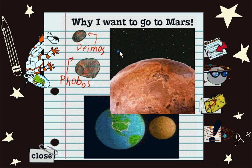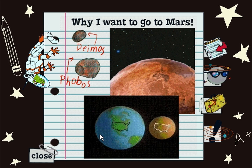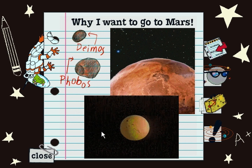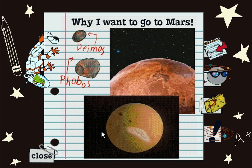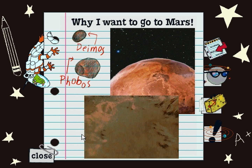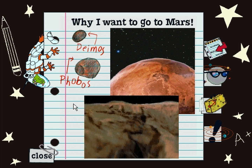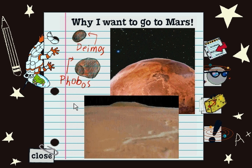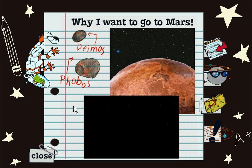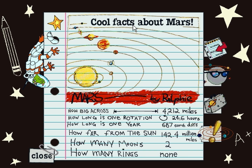I've seen movies about little green men, but Miss Frizzle says in science fiction all that stuff is just made up. I want to go to Mars to see if there really are any Martians. I've seen cool facts about Mars.